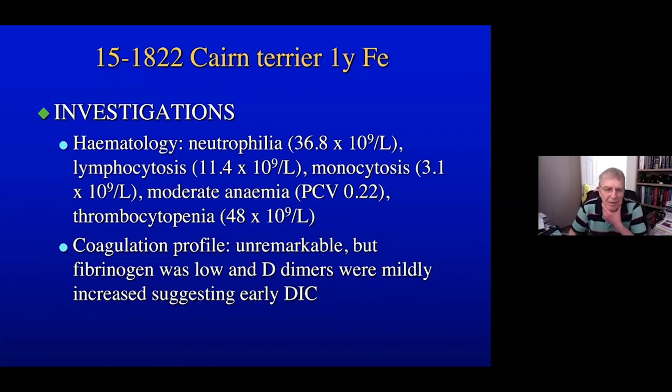Routine haematology and biochemistry: the biochemistry was fairly unremarkable. Haematology showed a moderate neutrophilia of 36.8, a lymphocytosis, monocytosis, and a moderate anaemia with a PCV of 0.22. Thrombocytopenia was also present at 48 × 10⁹, which is in the range where you might expect some enhanced bleeding but not usually spontaneous bleeding from platelet deficiency alone. A coagulation profile was performed; this was basically unremarkable, but fibrinogen was noted to be low and D-dimers were mildly increased, suggesting early disseminated intravascular coagulation.